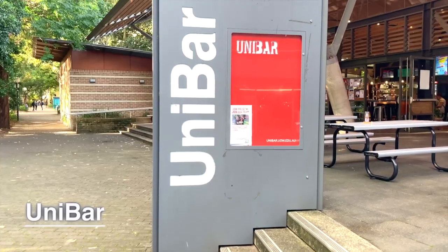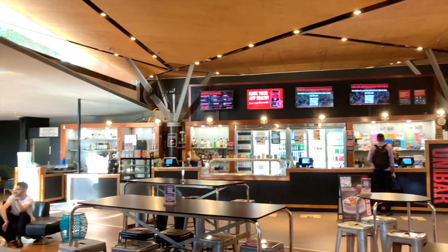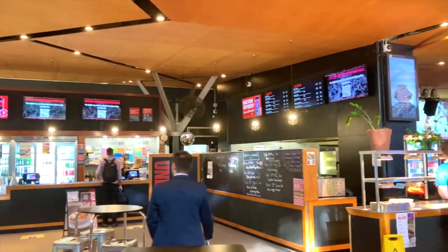This is the Univer. You can have drinks and food here. At night, it holds some music events, but I have not used this bar at all, so I'm not quite sure.